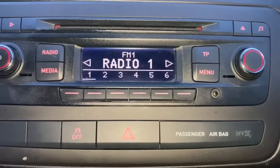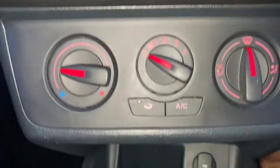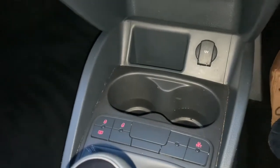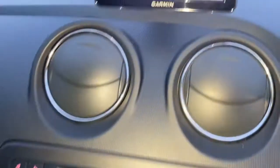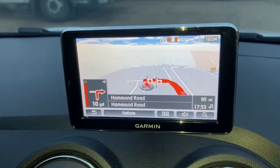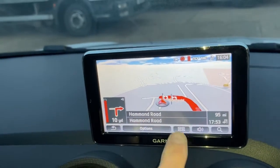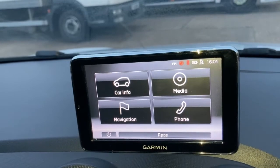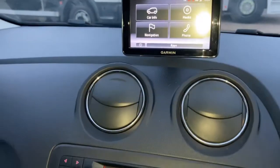The stereo has an auxiliary input to the right-hand side just below the menu button. Then you have air conditioning, a tire pressure monitor, a 12-volt socket, cup holders, and this familiar navigation system. If you're used to a Volkswagen Group product, it's a detachable navigation unit with connectivity for phone as well, giving you car info, media, navigation, and Bluetooth phone.